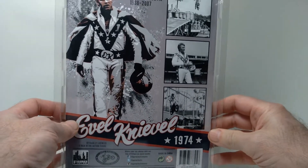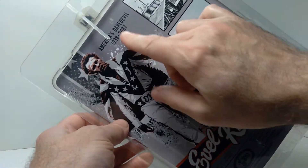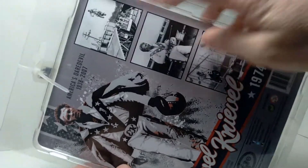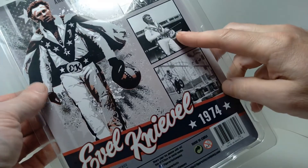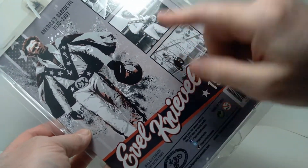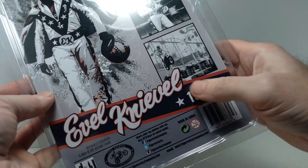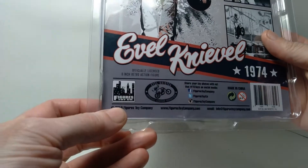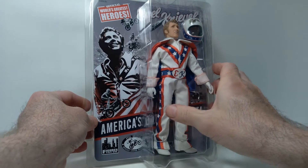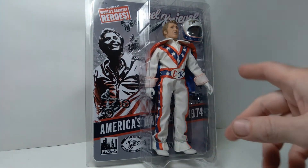I think Figures Toy Company did a really good job capturing some of the excitement of Evel Knievel. He passed away in 2007, so he's no longer with us. You can see pictures of him jumping on his motorcycle, posing in the same gear depicted in the figure, and another of his jumps. This was produced in 2019, so let's get this out of the package and I want to give you a good close-up of the head sculpt and the outfit, so stay tuned.